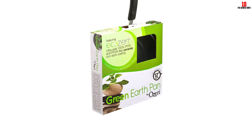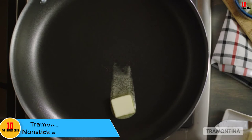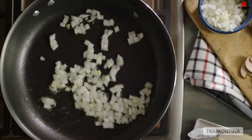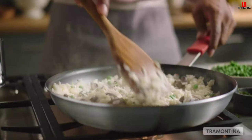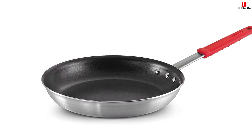At number three, we have the Tramontina Professional Nonstick Restaurant Fry Pan. This cooking pan is best for cooking vegetables and meat. It has a skillet made of heavy gauge aluminum material, so food does not stick. It has a steel handle with a silicone grip that can be removed anytime, enabling the cook to hold it comfortably. It's compatible with electric, gas, and ceramic glass cooking tops. The pan is safe up to 400°F with the silicone grip and up to 350°F without it. The nonstick cookware is available in various sizes.